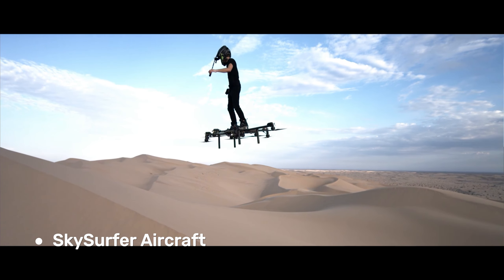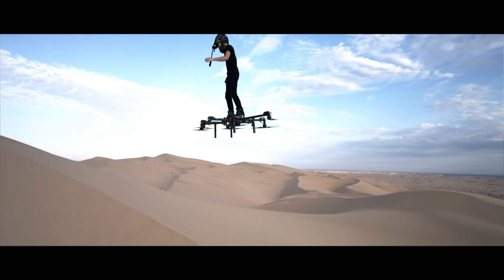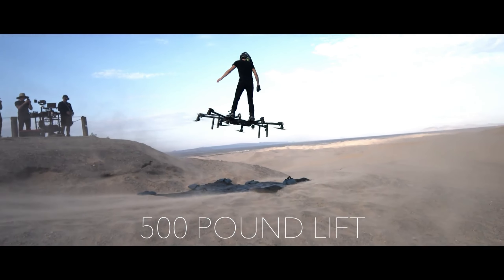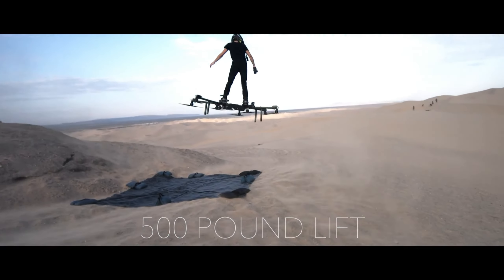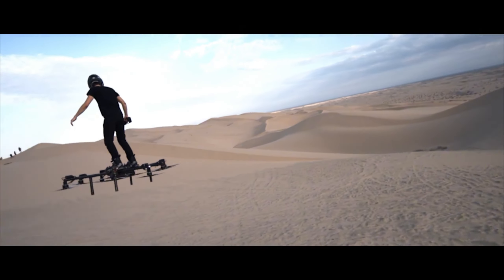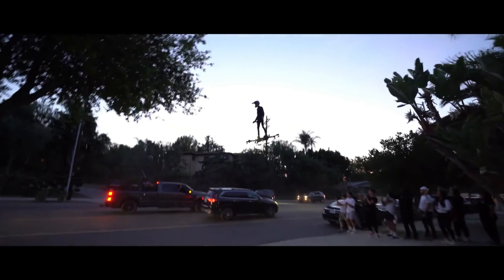Sky Surfer Aircraft. The Sky Surfer Aircraft makes this dream a reality. This ingenious electric vertical take-off and landing, EVTOL aircraft, folds down to a compact size, transforming from a futuristic flyer to a portable suitcase in seconds.